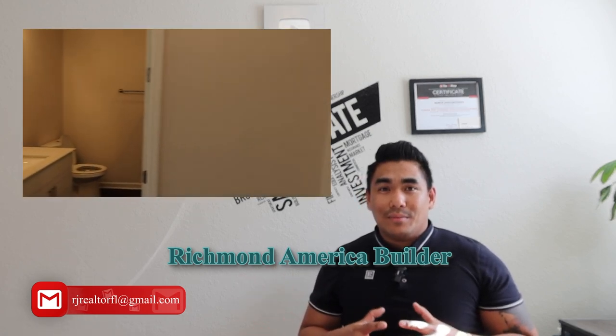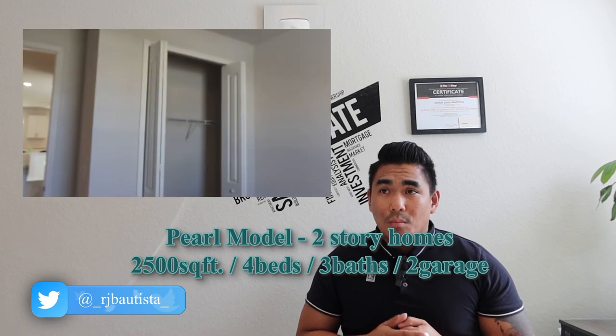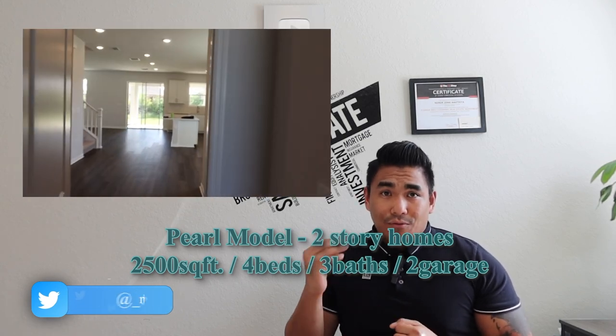Here is the video I just took. Shout out to Richmond American Builder and to my clients for letting me video their property we just got under contract. As you can see, this property is a two-story home, 2,500 square footage, four-bedroom, three-bathroom, and two-car garage.